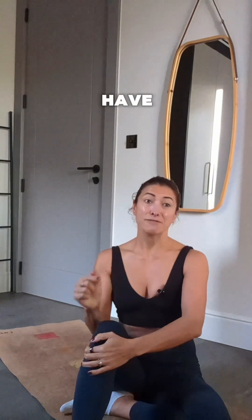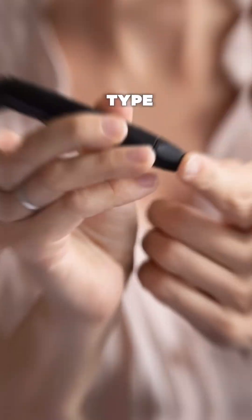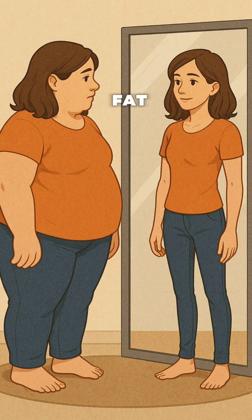Studies show that people with higher adiponectin levels have better mitochondrial efficiency and lower risk of type 2 diabetes, even when their body weight is the same. And it's not about how much fat you have — it's about how that fat behaves.